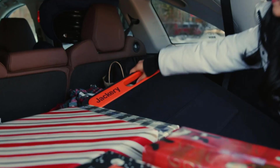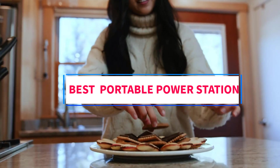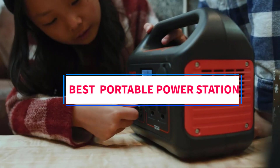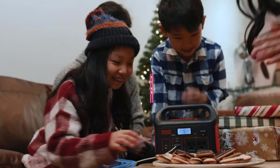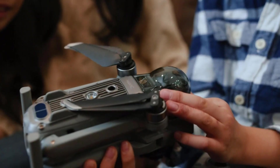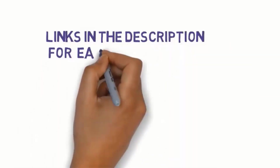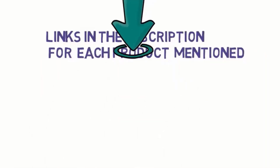Hi everyone, welcome to my channel. Are you looking for the best portable power station? In this video, we will look at some of the 5 best portable power stations on the market. Before we get started, we have included links in the description, so make sure you check them to see which one is in your budget range.